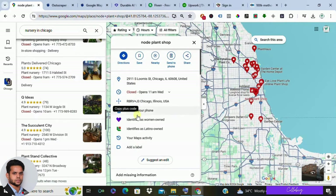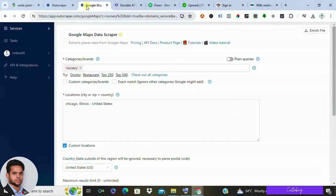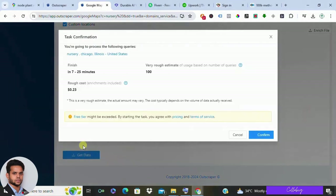Now, finding businesses manually can be time-consuming. Here's a pro tip: consider data scraping tools like OutScraper. This tool acts like a digital magnet, pulling contact details like phone numbers and email addresses from Google Maps listings for a minimal price. This way you can build a targeted list of potential clients in a fraction of the time.